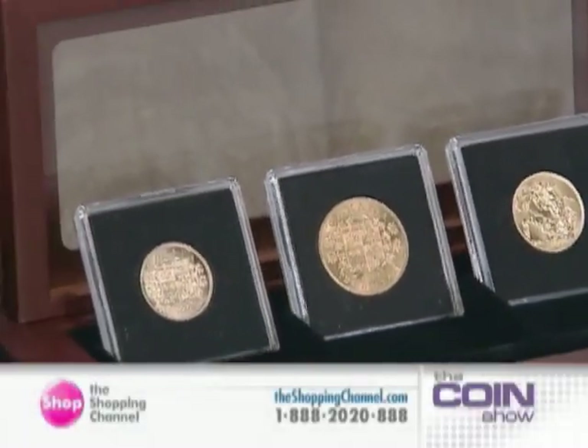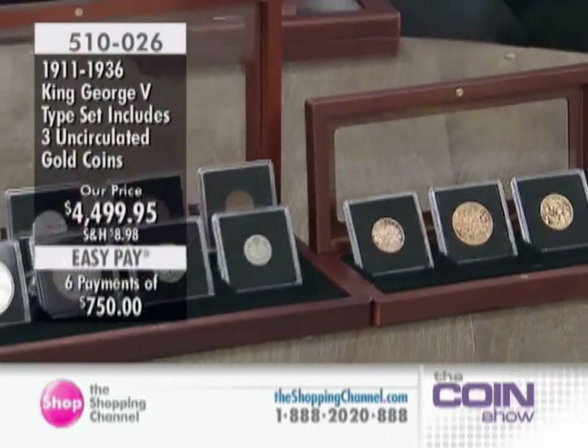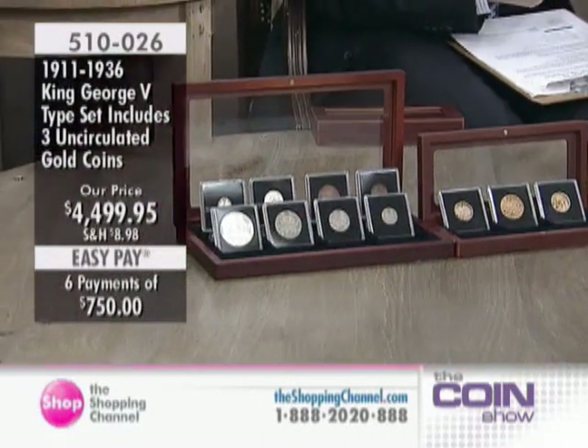For a numismatist or a coin collector, they want to be able to present their coins, show off their coins, display their coins. Why keep them in a box? You want to put them out where people can see them, but you want them to be protected.